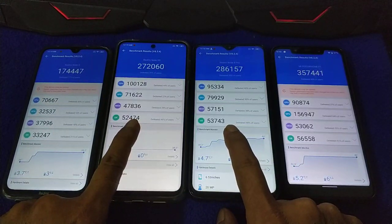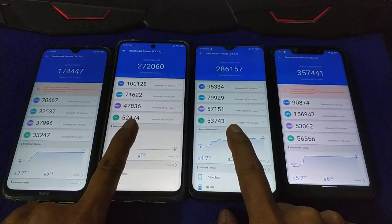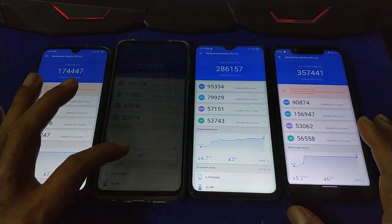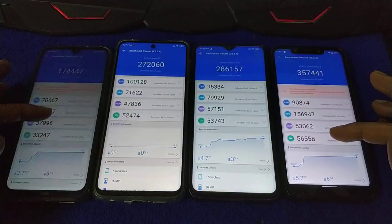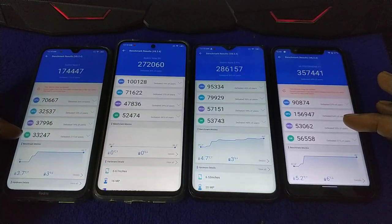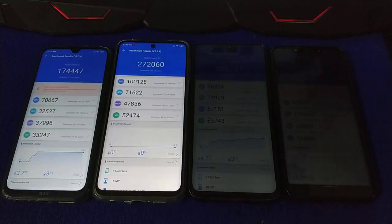Storage also more or less the same, using UFS 2.1, same as Poco — 56,000 and 33,000. That's it for the second run. See you in the next video, and thank you for watching.